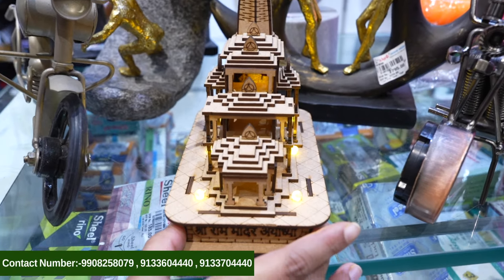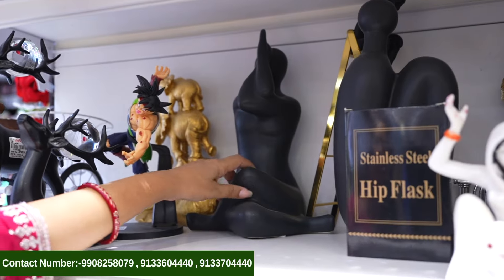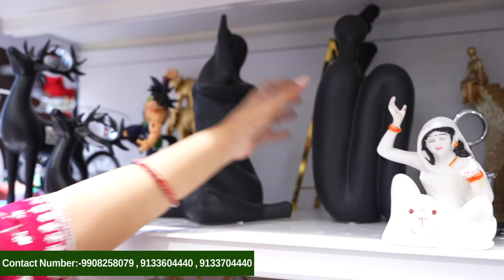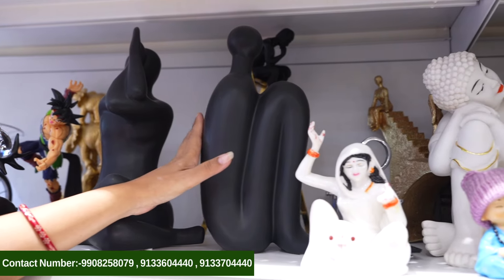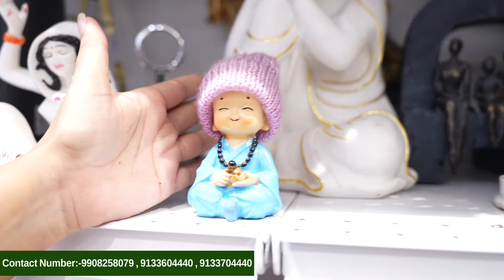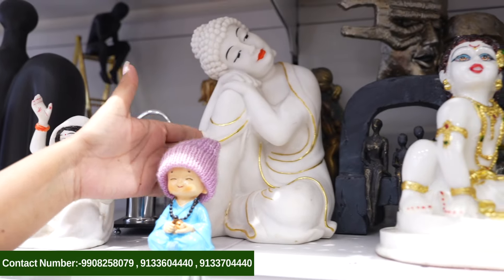There are lights and beautiful gowns. There are a lot of showpieces here — artistic showpieces. Look at this one — there are people doing a ladder. Here is a Buddha showpiece. We can see a lot of different things in that section.